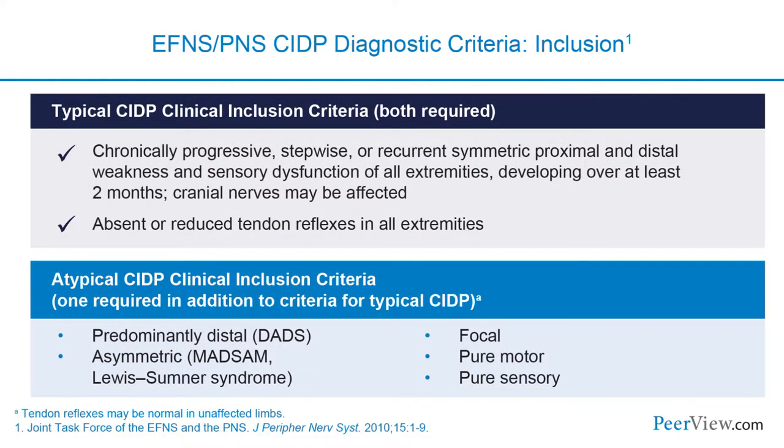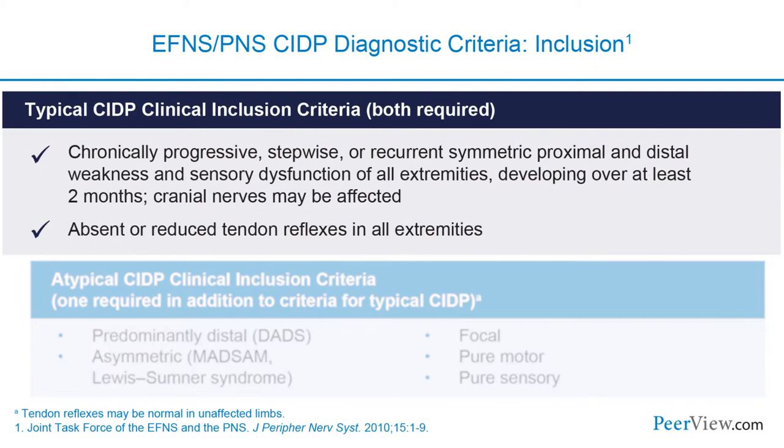The EFNS-PNS CIDP diagnostic criteria focus on two key points for typical CIDP: first, progressive, symmetric, proximal and distal motor and sensory involvement persisting for more than eight weeks—that eight-week mark distinguishing CIDP from Guillain-Barré; and second, decreased reflexes. Those two clinical diagnostic criteria are the most helpful for diagnosing typical CIDP.